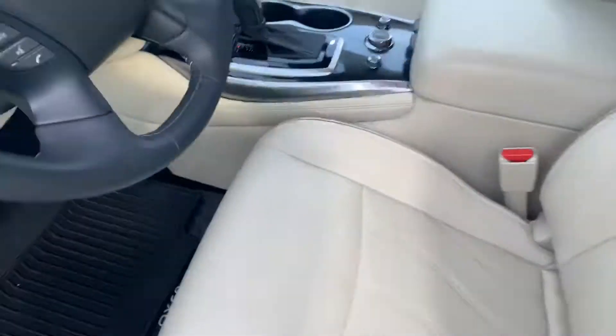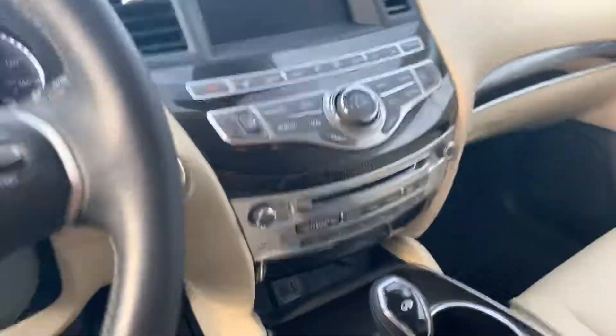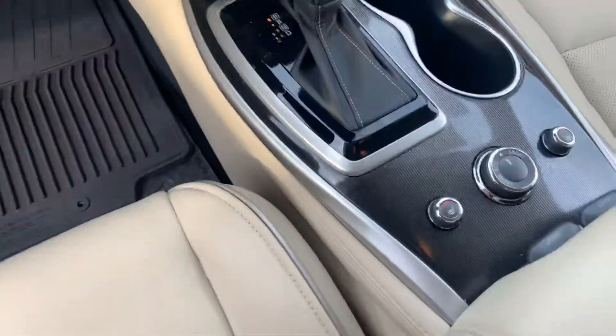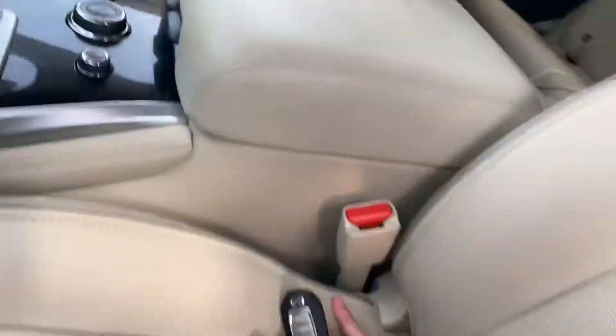Gorgeous wheat interior, blind spot monitors — there's the mileage right there — heated seats, heated steering wheel, lots of great features.